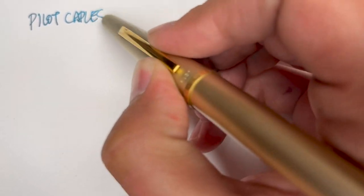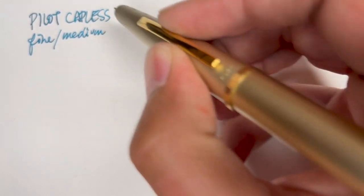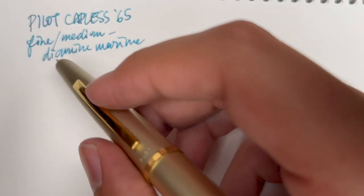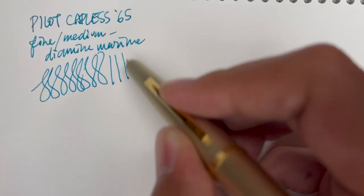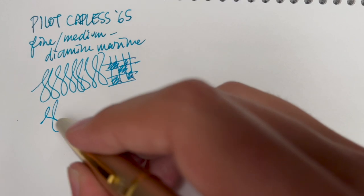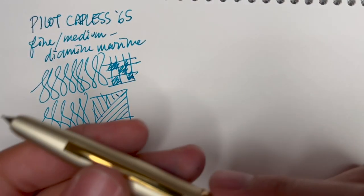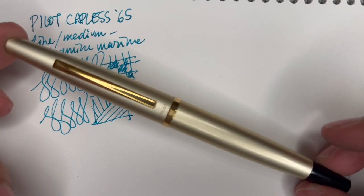Pilot Capless of 1965 — it's a fine-medium nib, very smooth and enjoyable to write with, and I'm using Diamine Marine, which I also picked up in California at a Kinokuniya bookstore. I've been using this out on the town probably a lot more than I should, just because it is so convenient and writes every time. I can refill it quite easily without worrying about the converter. This is definitely going to make it into my daily use rotation a lot more than I expected — I thought this was going to be a precious pen, but no, it is very much a user pen and I'm very happy to own it.